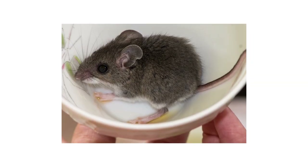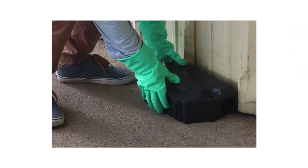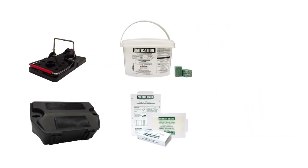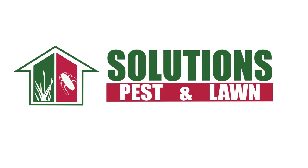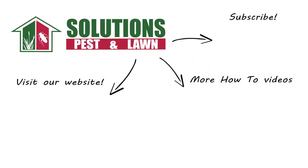People have been dealing with rats and mice for years, but the only way to successfully eliminate infestations is by arming ourselves with the correct knowledge and products necessary for control. With these professional products and tips from Solutions Pest and Lawn, you can stop rodents from infesting your home and property. Visit our website to get your products today. If you like this how-to guide, please share, and if you're new to our channel, subscribe for more how-to and product videos, and contact us for more tips, tricks, and DIY pest solutions.